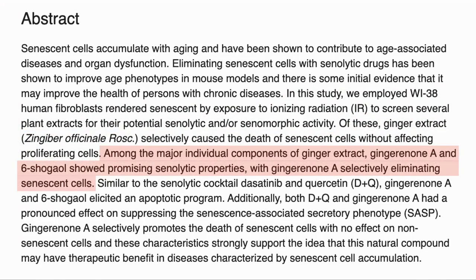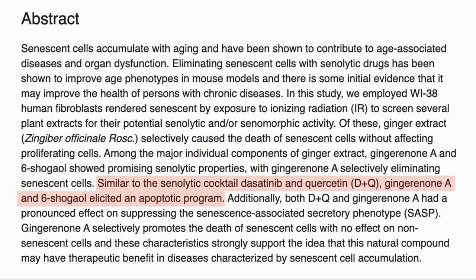They then looked within ginger extract for the compounds having this effect and found two with promising senolytic effects: gingerone A and 6-shogaol. These compounds pushed the cells towards apoptosis in a similar way to dasatinib and quercetin, two known senolytics often used in combination against senescent cells, currently being tested in several clinical trials by the Mayo Clinic and other organizations.